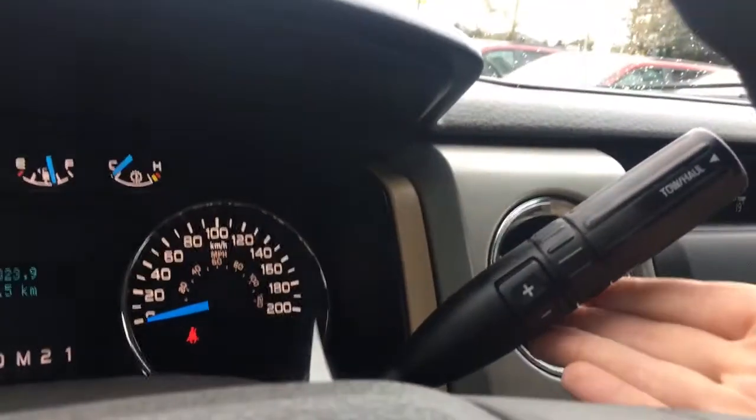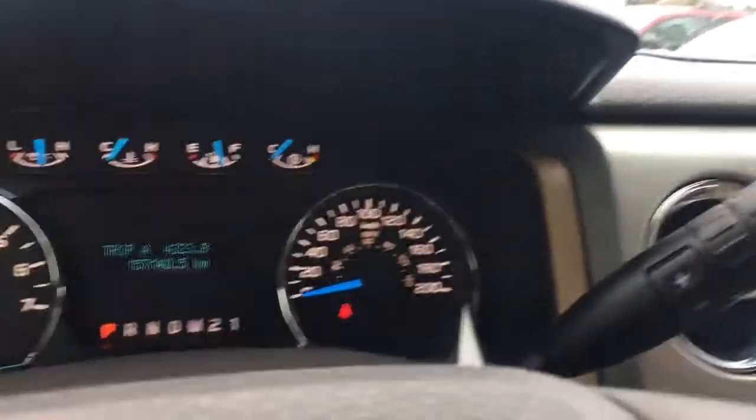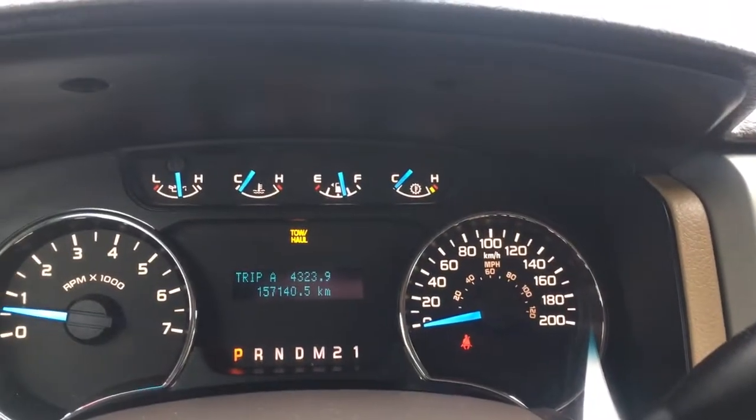Off to the side there is your automatic stack shifter, and on the end of it you have tow haul. Give that a press and it'll be shown up above on the dash. Press it again and off it goes.